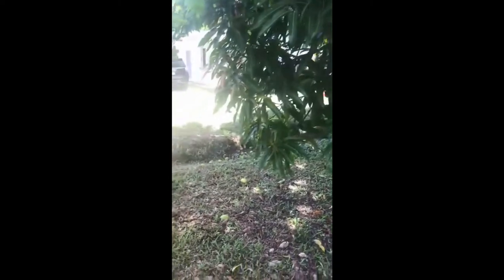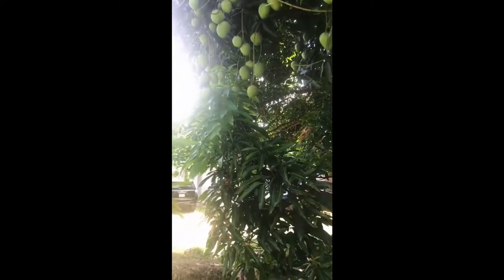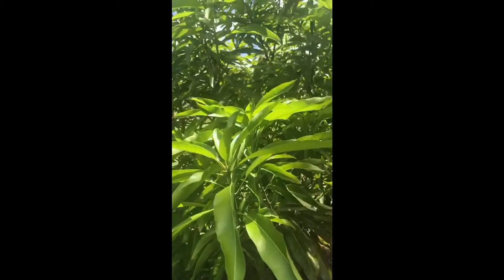You can see some of the ripe mangoes on the ground. We have a mutual understanding with the neighbors — since the mango tree has encroached into their property, they can help themselves to picking the mangoes. Here's another tree I planted; this is about two years old.